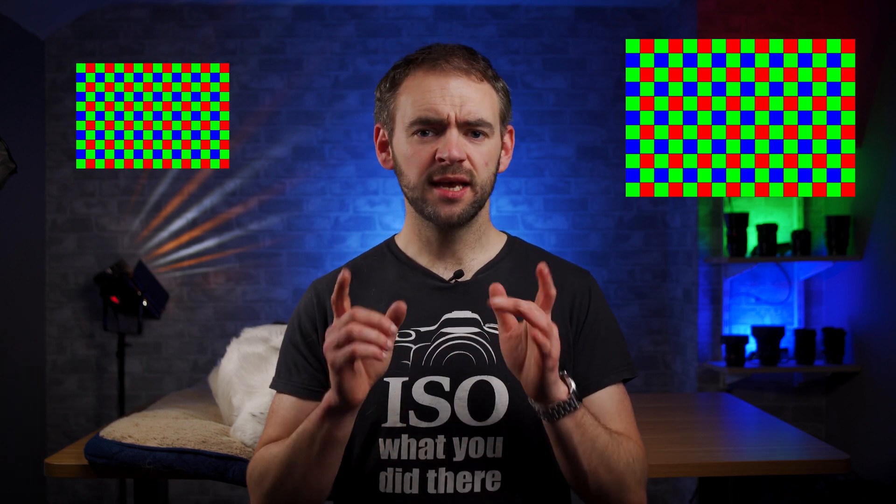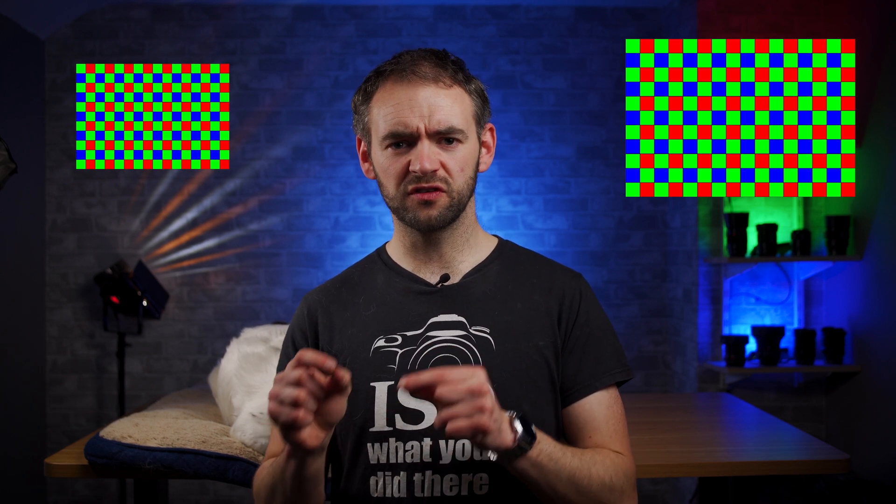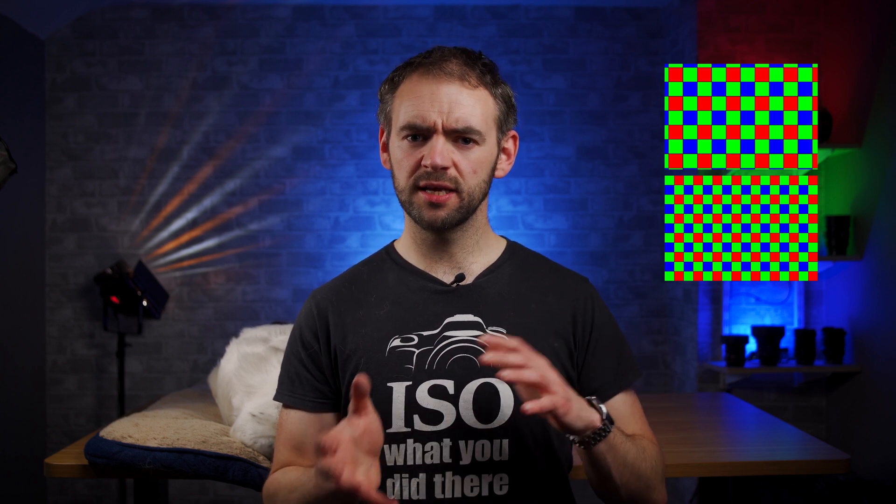However, what they don't factor in is that whilst each individual photosite might be smaller, there are more of them in any given surface area than on the full frame. If you were to take the A7 III and put it into Super 35 mode so it's shooting an APS-C sized picture, you're only getting a 10 megapixel resolution. Which means whilst each individual photosite of the A7 III might be larger than the A6400's, in the same surface area of sensor, the A6400 has nearly two and a half times more photosites collecting light.